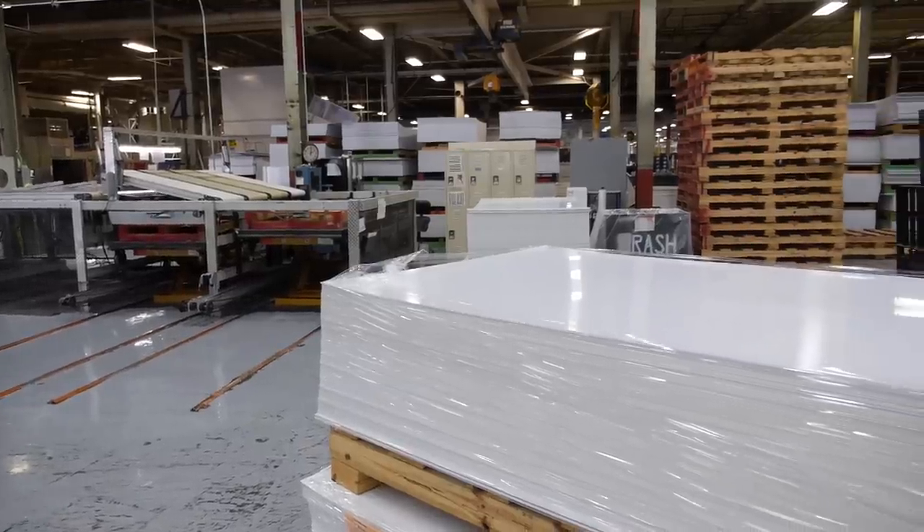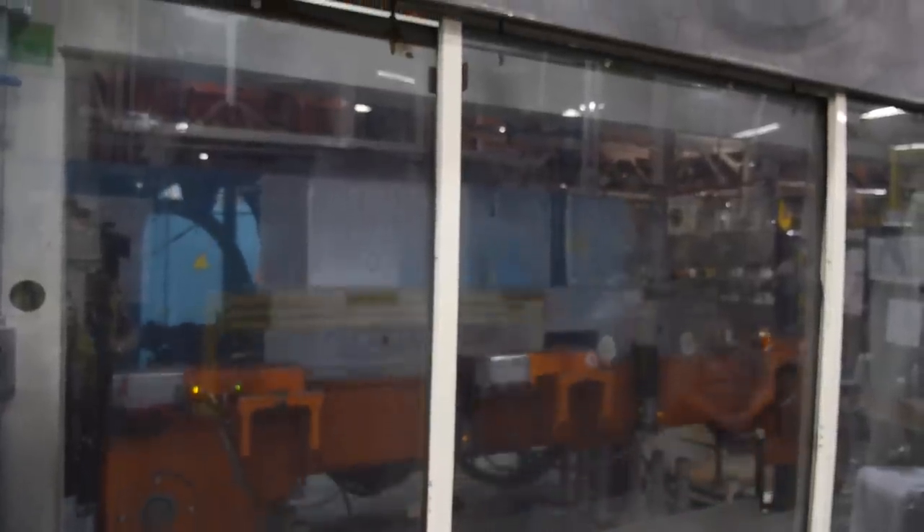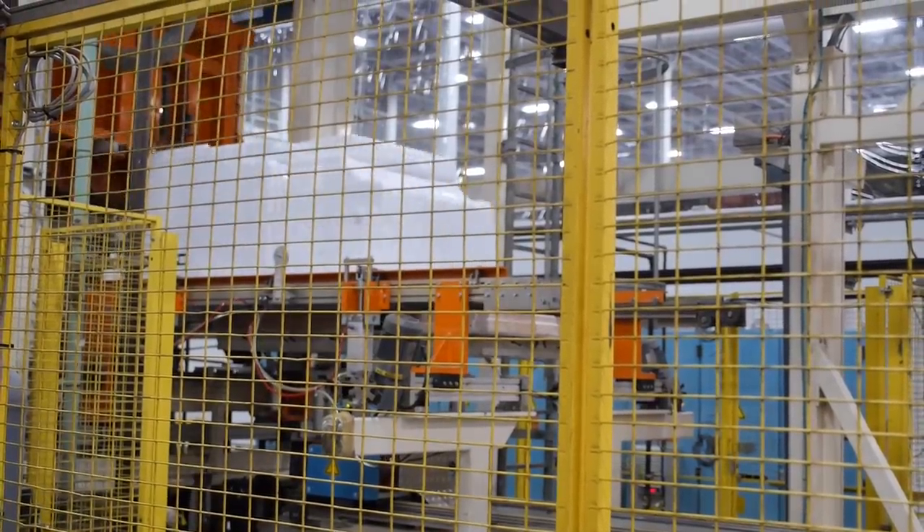The lining is flat but not for long. This is a thermoformer. It inserts bubbles into the plastic that came out of the co-extruder, using a grid of heating elements to form each shelf, nook and cranny.